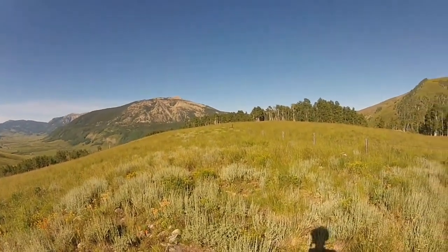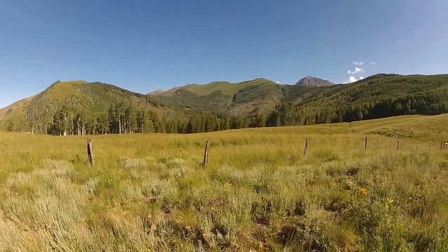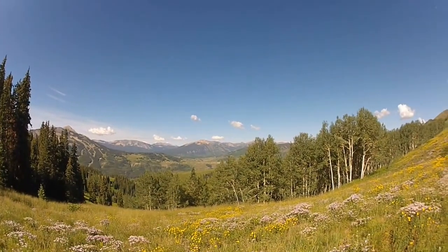This is a view down valley. There's Mount Crested Butte. And in the distance off to the north is Teucaly Mountain. Just beyond those aspens in the distance is the trail.